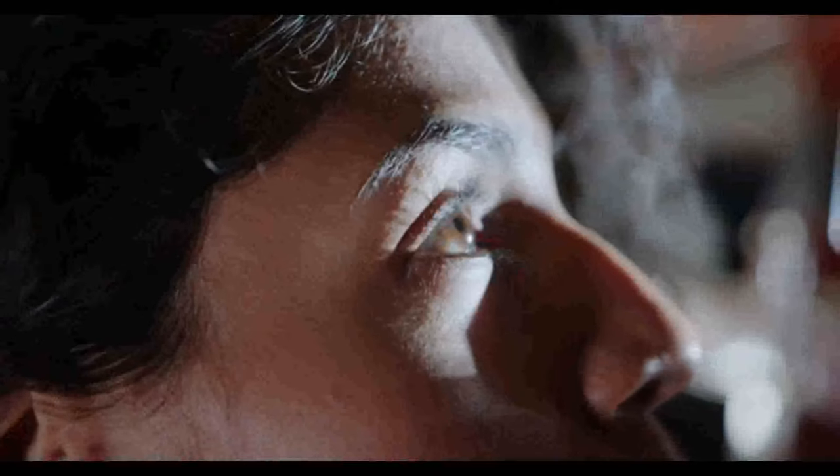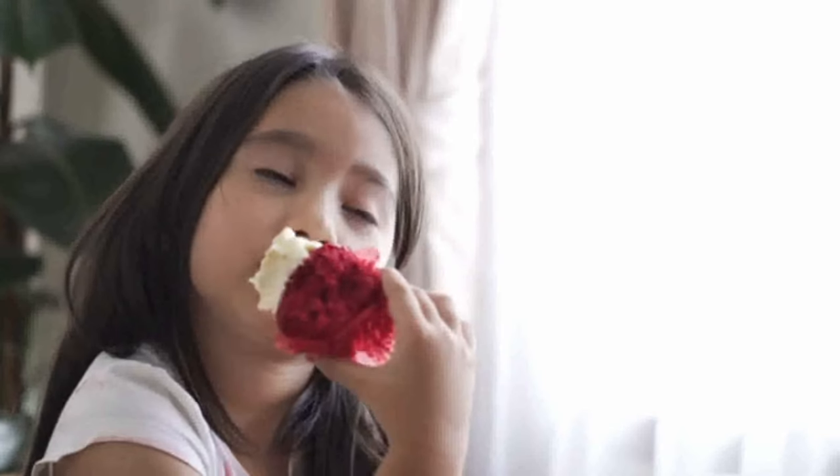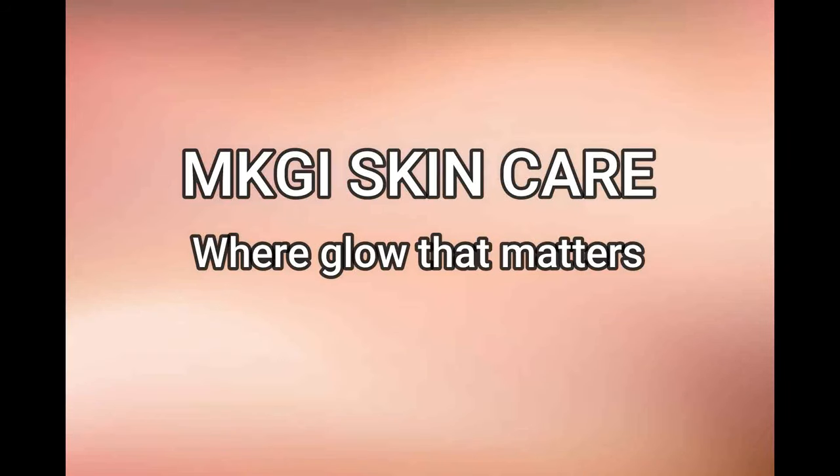Tiny black dots on your nose driving you dotty? Surprise! They're not blackheads. Yes, they look like tiny flat blackheads, but they're not. Welcome back to MKGI Skin Care, where glow that matters. You like your skin looking healthy and glowing, right?